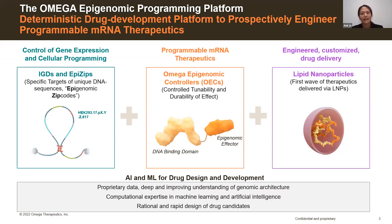The platform has a computational engine which allows us to identify and target specific and unique DNA sequences of regulatory elements, or epigenomic zip codes — which we'll call epizips — within discrete chromatin looping regions known as insulated genomic domains, or IGDs. These IGDs house genes and those regulatory elements. We then design and optimize these controllers, OECs, that lay epigenetic marks in the zip code to durably tune the expression of the target genes in our cells and tissues of interest.